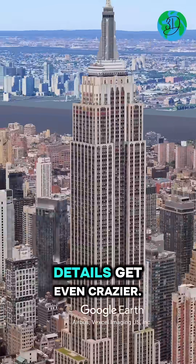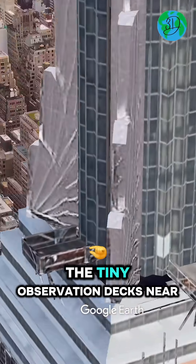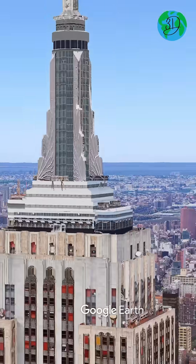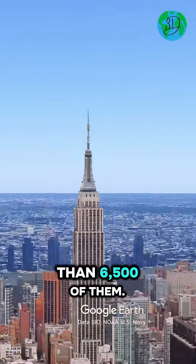Zoom in, and the details get even crazier. You can clearly see the tiny observation decks near the top — the same ones millions visit every year. And those windows? More than 6,500 of them.